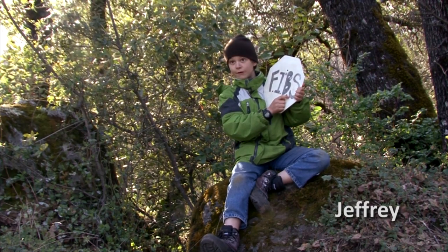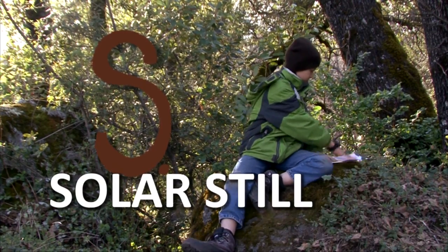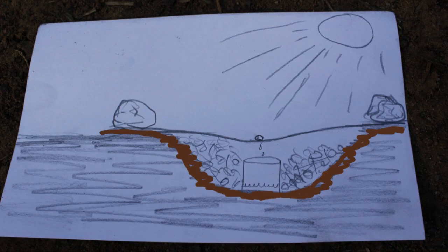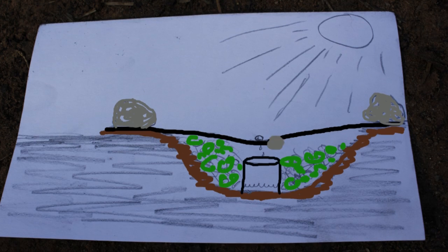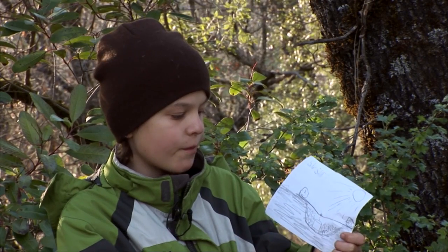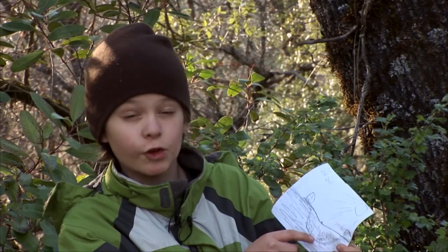The S in FIBS stands for solar still. With a solar still, you can literally make your own water. You dig a hole, put a cup in the center, find live greenery and put it around your cup. Spread a large plastic covering over it, put rocks on each of the four corners, and a small rock in the center above your cup. When the sun shines on the plants, water evaporates off them and condenses on the plastic, drips down to the small rock, and drips into your cup — giving you water.